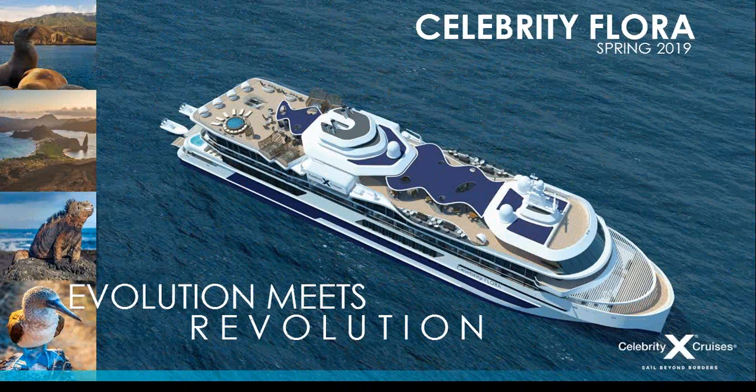That's it from me. Don't forget — Celebrity Cruises, 14 years in the Galapagos, market leaders. This ship has been built and designed specifically to sail and live in the Galapagos Islands. We hope you're as excited as we are. Thank you and goodbye.